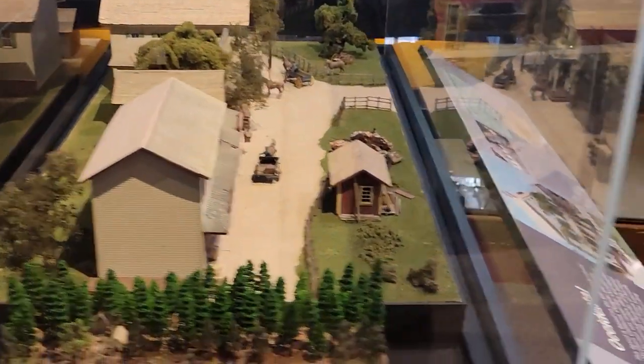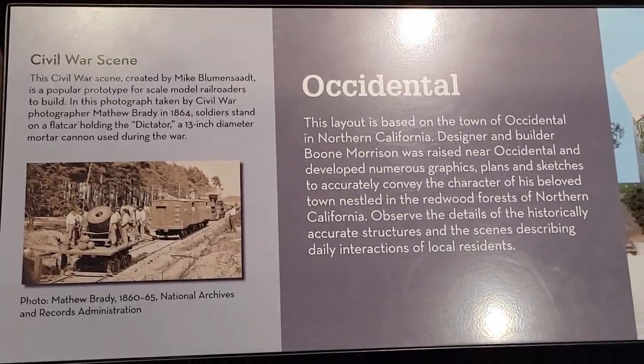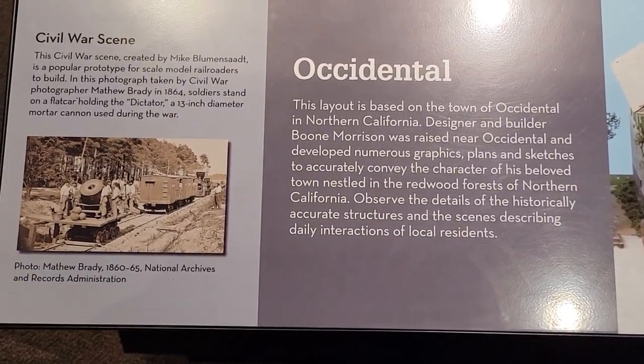That looks like Z scale there, although the rest of this little diorama is not. This one represents Occidental, California — it's over by Santa Rosa.